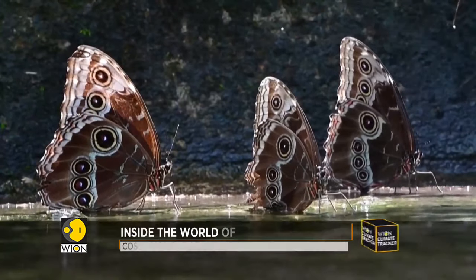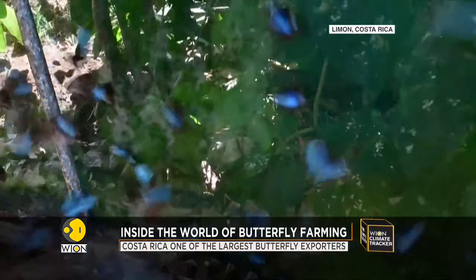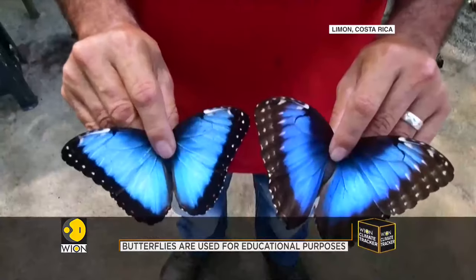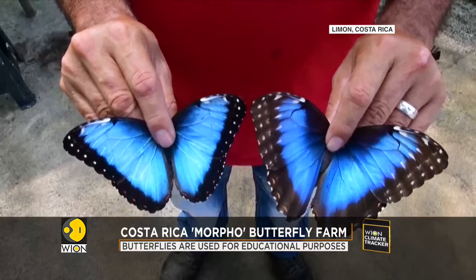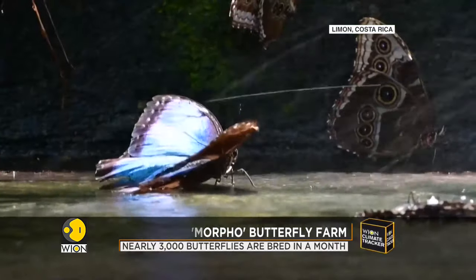Brown on the outside, this butterfly may look ordinary, but wait till it opens its wings and reveals its blue color. It's the morpho butterfly, considered to be one of the most beautiful species of insect, and it is popular among commercial farmers.